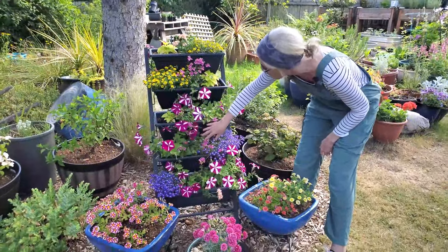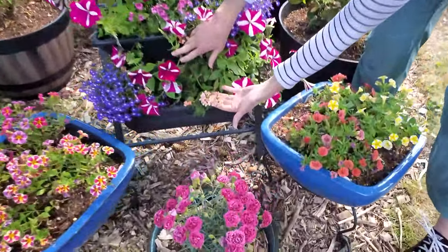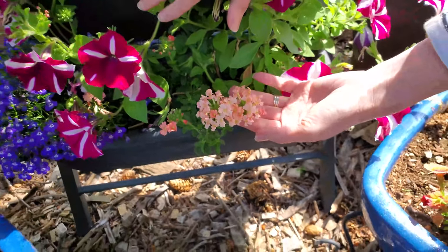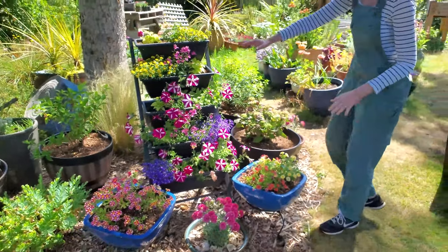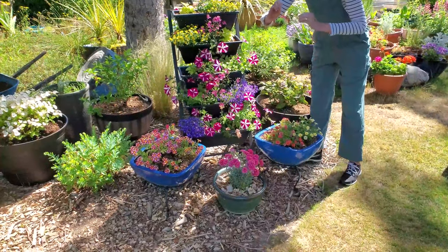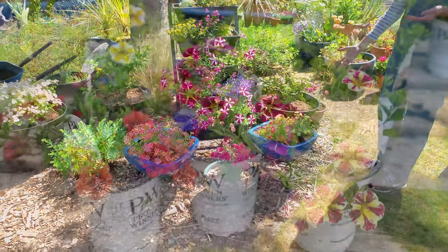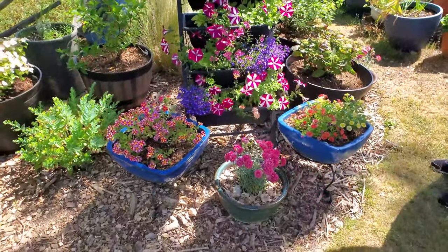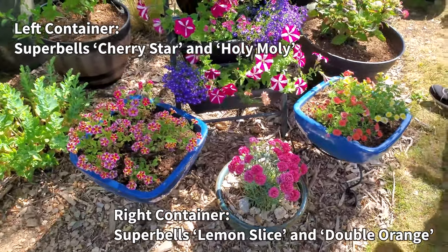I have to point out this gorgeous peach verbena — it is so dainty and pretty. Moving on, we've got a couple of containers full of different varieties of the Super Bells Calibrachoa from Proven Winners. We planted these a couple weeks ago and they have probably doubled in size. They're filling in all the edges, just like we wanted them to.